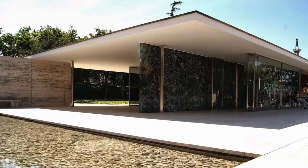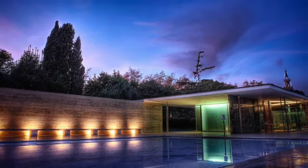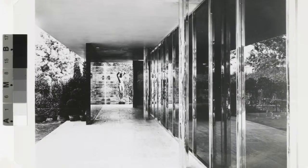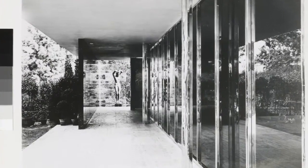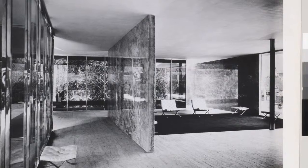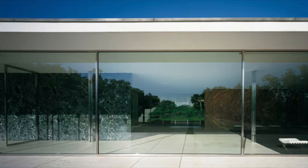There is also an overarching theme of reflection. The serene and museum-like qualities of the space, as well as the literally reflective surfaces of the glass and polished stone, reinforce this concept.